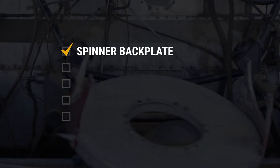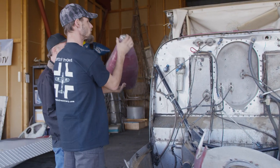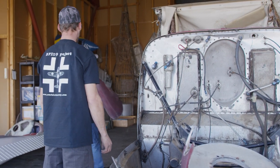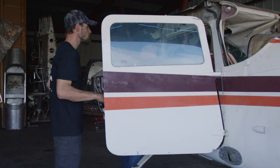Here's the spinner, here's the spinner back plate. Tail cone — that goes in the back. Here's the rear light, this is the rear strobe, position light is what that's called. Tail cone.